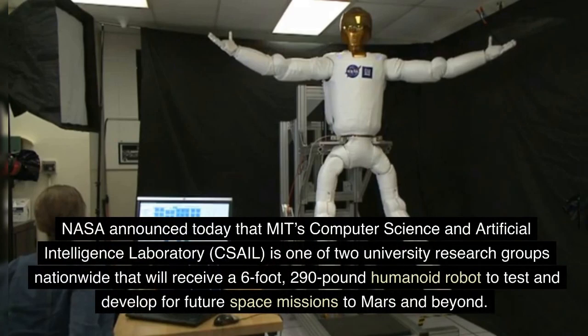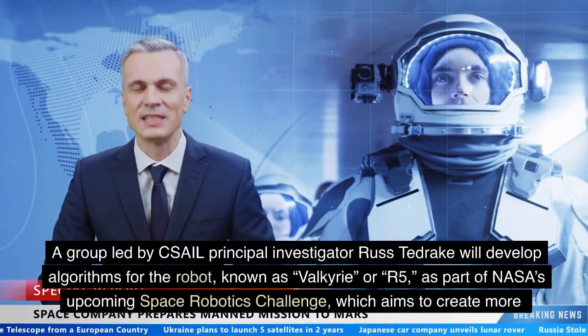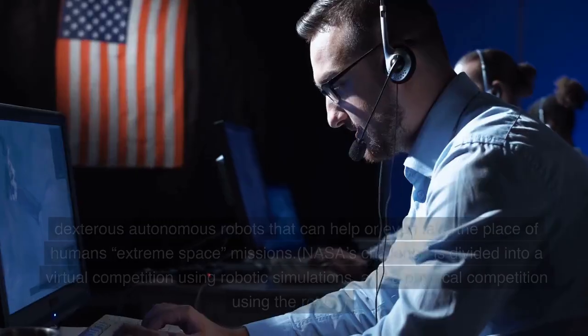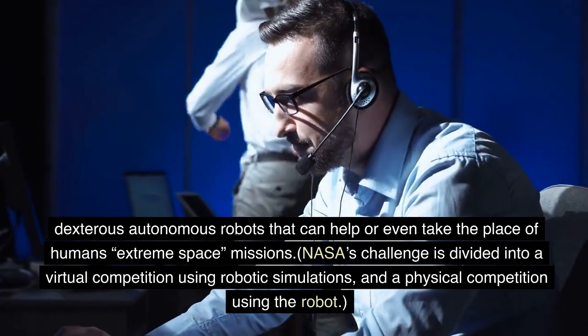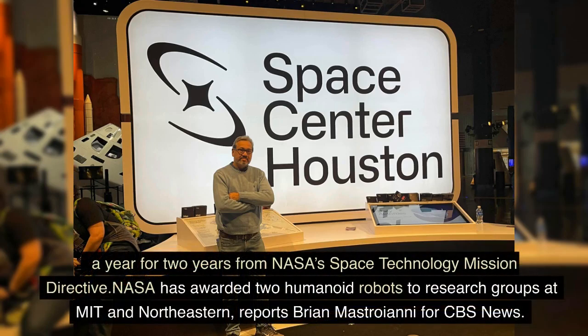NASA announced that MIT's Computer Science and Artificial Intelligence Laboratory (CSAIL) is one of two university research groups nationwide that will receive a six-foot, 290-pound humanoid robot to test and develop for future space missions to Mars and beyond. A group led by CSAIL principal investigator Russ Tedrake will develop algorithms for the robot, known as Valkyrie or R-5, as part of NASA's upcoming Space Robotics Challenge, which aims to create more dexterous autonomous robots that can help or even replace humans in extreme space missions. Tedrake's team will receive as much as $250,000 a year for two years from NASA's Space Technology Mission Directorate.